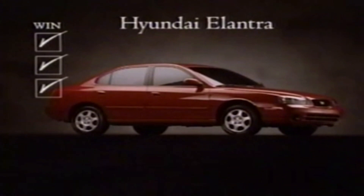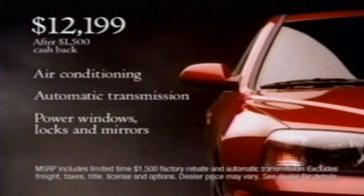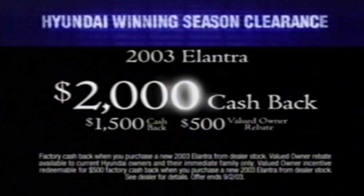Looks like we have a winner. Test drive the Hyundai Elantra, nicely equipped for just $12,199 at your Hyundai dealer. Hurry into the Hyundai winning season clearance and get up to $2,000 cash back or 0% APR for up to 60 months.